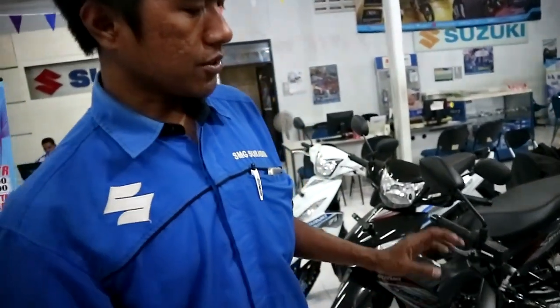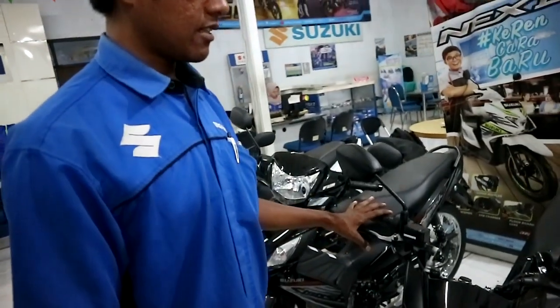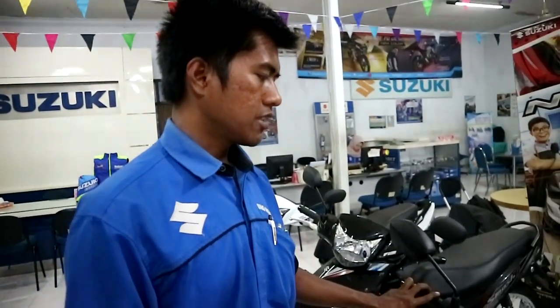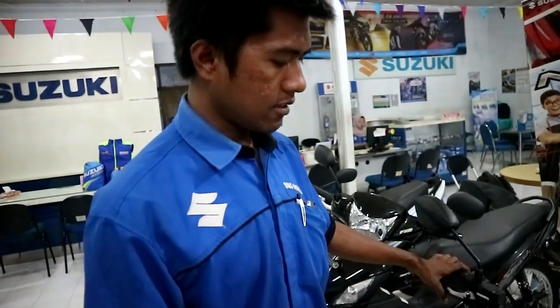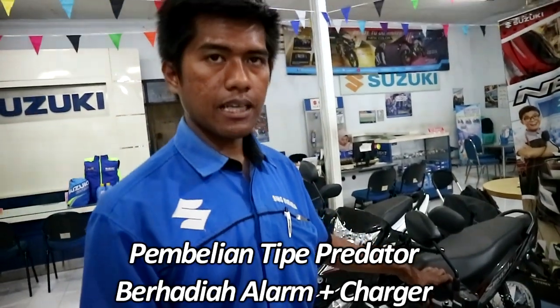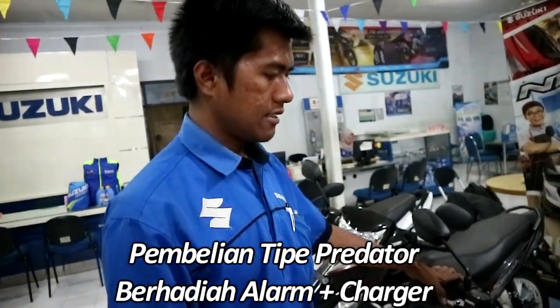Yang Predator? Untuk yang Predator ini tipe yang paling tinggi lah nilainya. Yang pertama adalah otr, perbedaannya. Lalu warna. Kalau fiturnya dapat hadiah alarm dan charger.